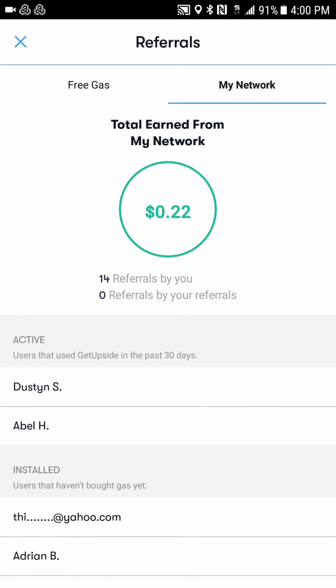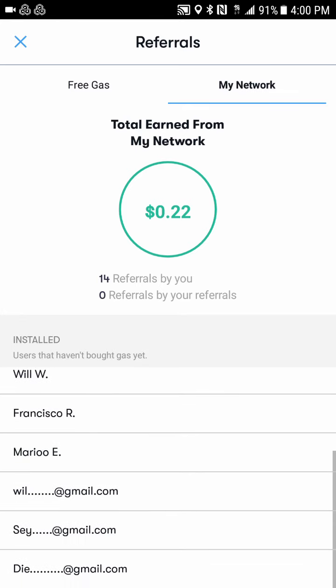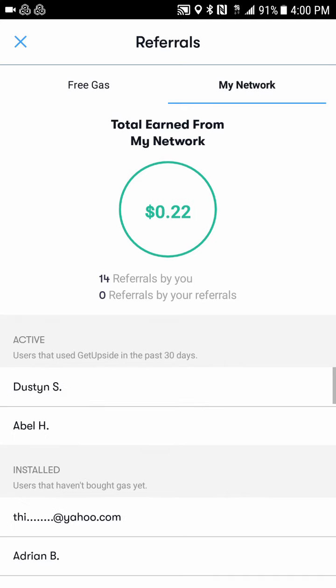They have a network showing all the people I've referred who have used the app within the past 30 days. I've earned 22 cents in referral money so far, and 14 people have signed up. If you are one of those people, go ahead and comment your name in the comment section — it's hard to keep track, but if I do a giveaway in the future I want to tie a person to an email. The people who used the app in the past 30 days are Dustin and Abel.